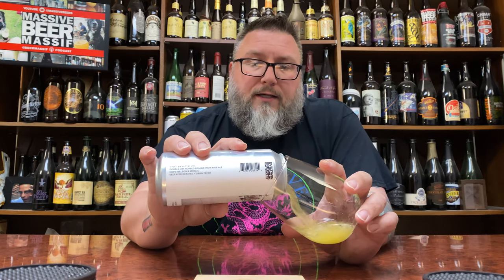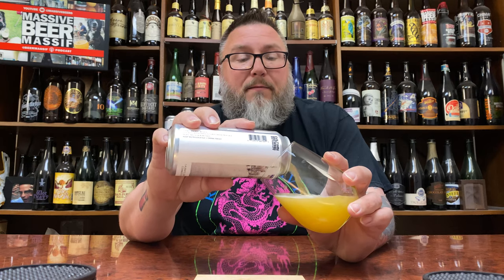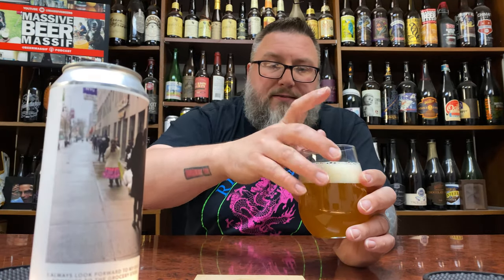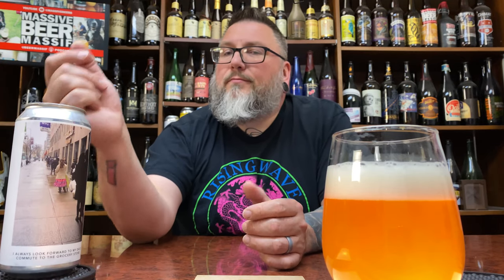I cannot remember the last time I had an Evil Twin hazy, especially since they started brewing out of their legit location. Pretty much any time you see these kind of labels with basically photographs and some kitschy, kooky kind of title to it, it's their newer stuff. I'm curious — this is gonna be my first one, so we'll see what it's about.